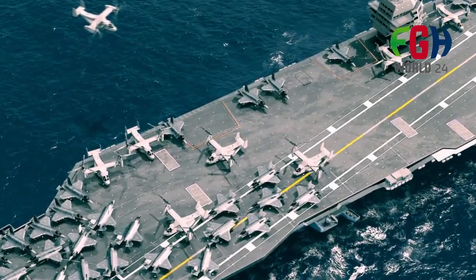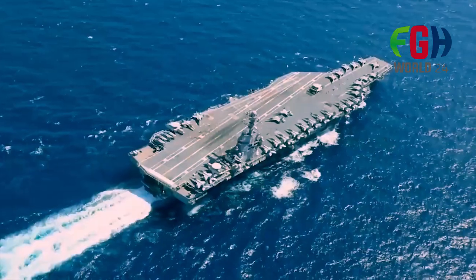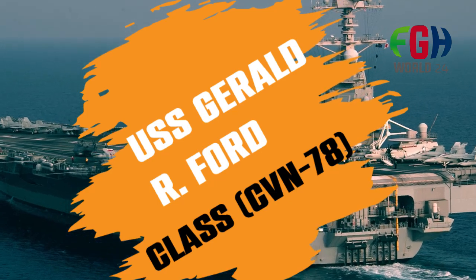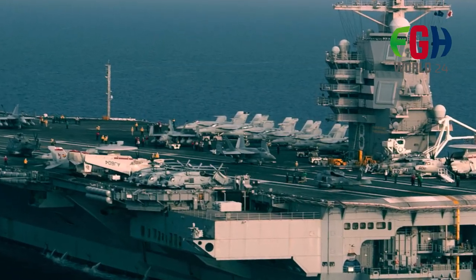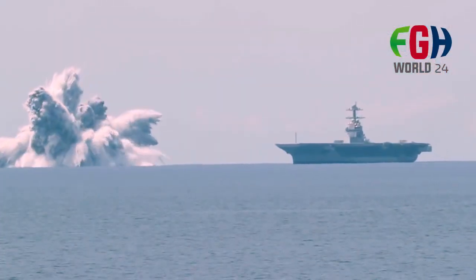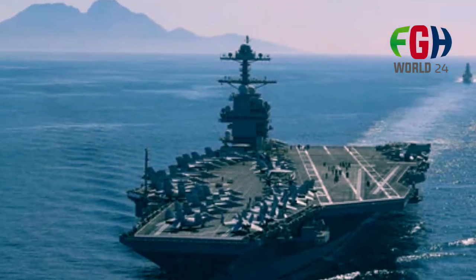Welcome back to the channel FGH World 24. Today's amazing topic is about the world's most biggest aircraft carrier — the USS Gerald R. Ford CVN-78, United States Navy. The USS Gerald R. Ford CVN-78 is the lead ship of the Gerald R. Ford class of aircraft carriers, which is the successor to the Nimitz class carriers.